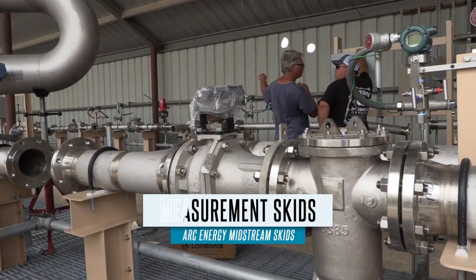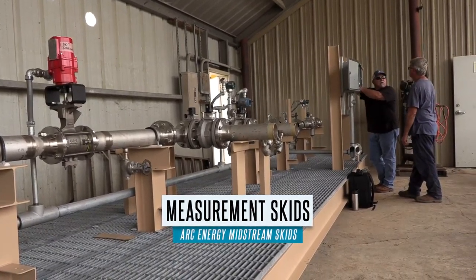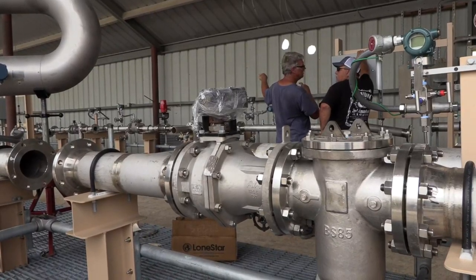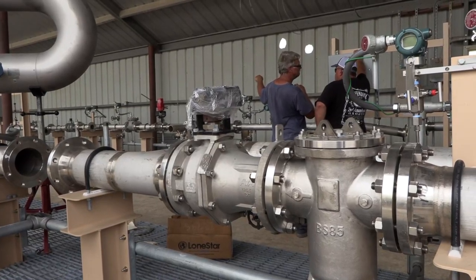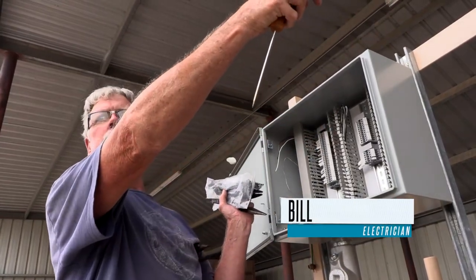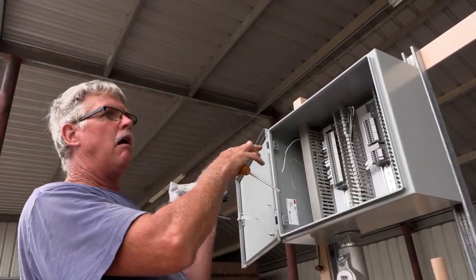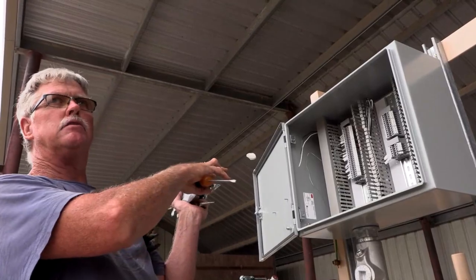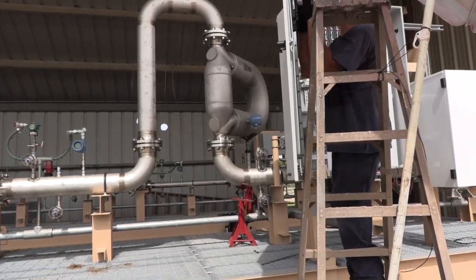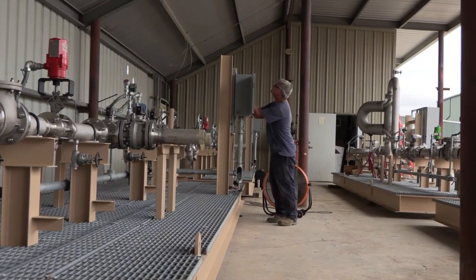These skids here are just a measurement skid. You have basically just one fluid, one type of gas, or one process going through just to measure how much is flowing through that single pipe. Once these ship out to the site, they will run more conduit tying these wires in going to that computer over there — that's basically what that is, a computer. All these devices will either receive information or send information to the computer about pressure, temperature, whatever is going on with the product flowing through these pipes.